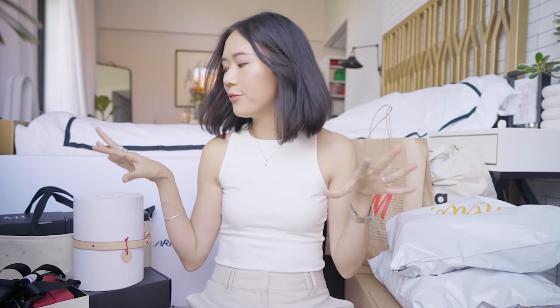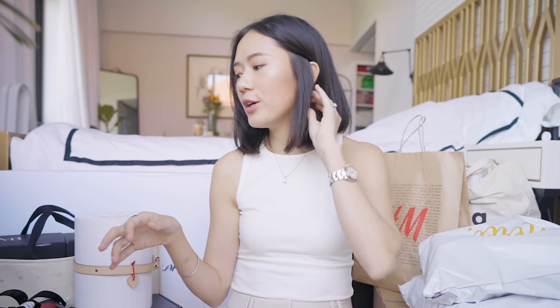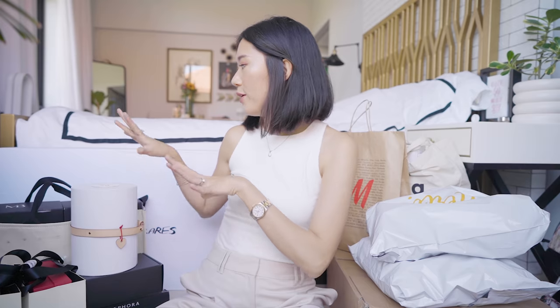I have decided that gone are the days where I unbox from morning till night. I will just pick a few of the packages that are here to unbox for you guys so that we can also move on easier. Now that I'm a mom, I want to make sure that a lot of my free time goes to Siena. So that is why we have only selected some special ones.